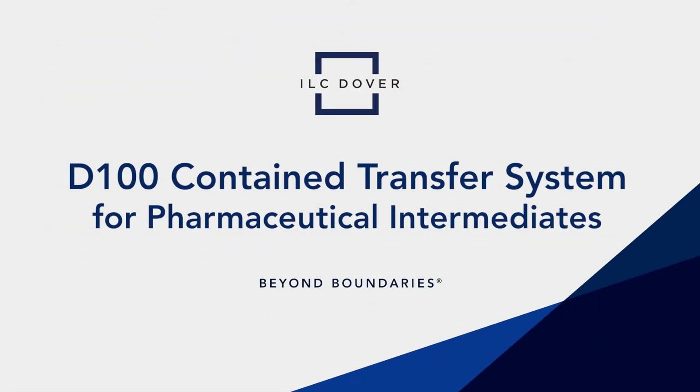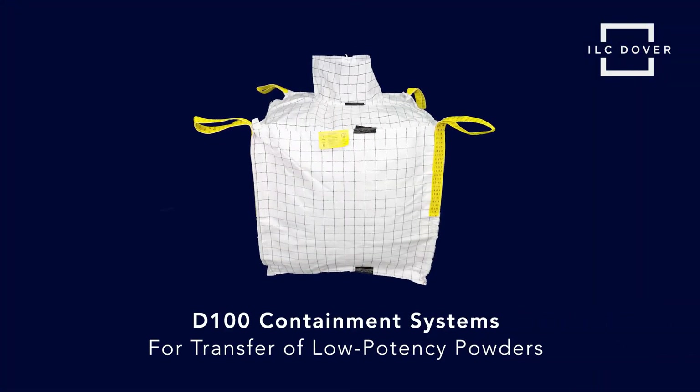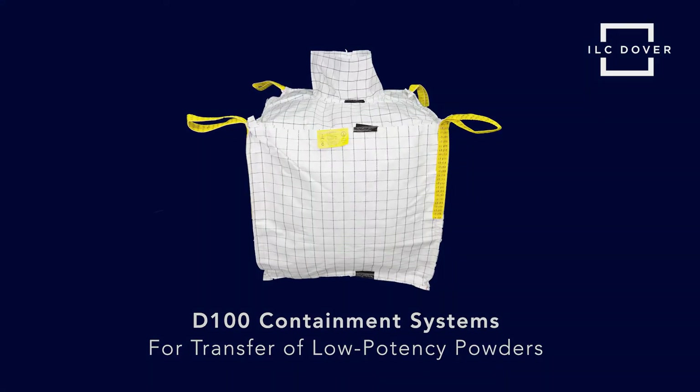Introducing the D100 Contained Transfer System for Pharmaceutical Intermediates by ILC Dover, a single-use solution for the transfer of low-potency powders in pharmaceutical manufacturing.